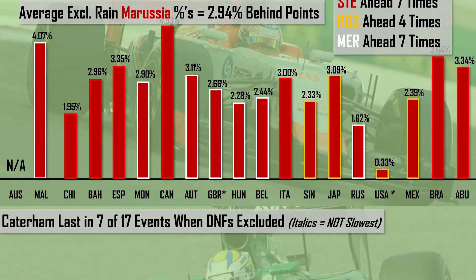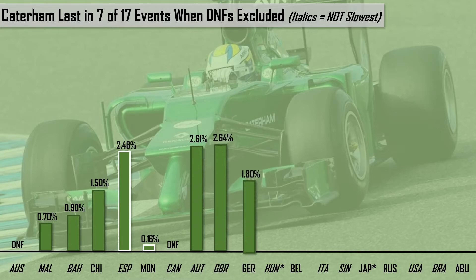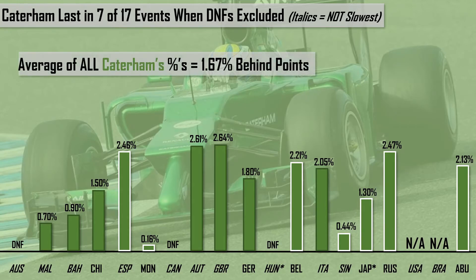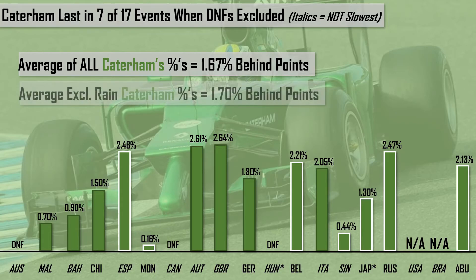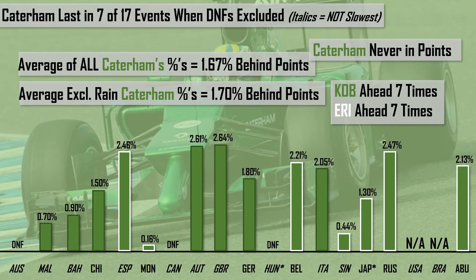Finally, we look at 2014, which sees Caterham last in 7 of 17 events they entered, as they failed to attend the US or Brazilian Grand Prix that year. Averaging all their percentage values, they were 1.67% behind the points; excluding the two rain-affected sessions of Hungary and Japan, this rose to 1.70% behind. Like Marussia, Caterham never scored any points in their backmarker year, with Kamui Kobayashi and Marcus Ericsson each being the lead driver on 7 occasions.